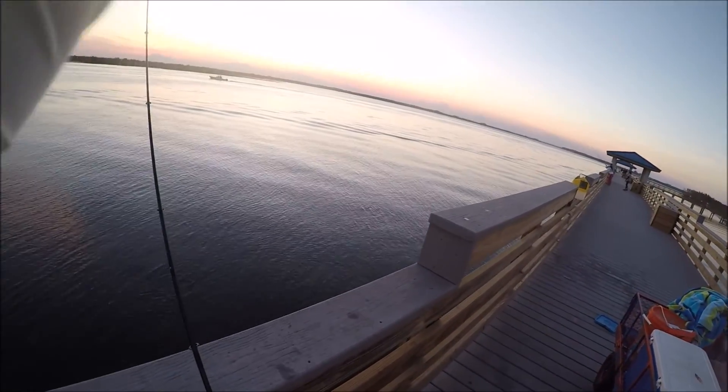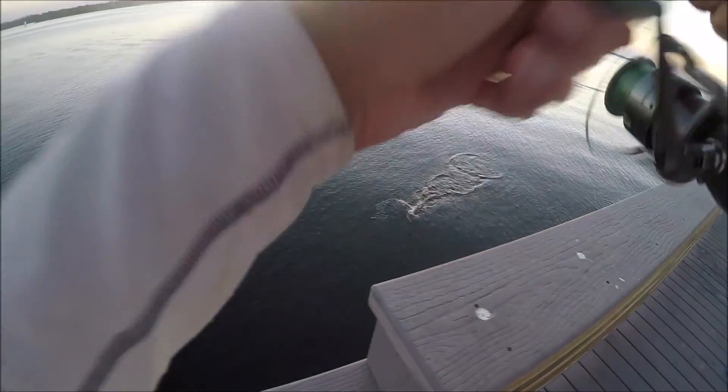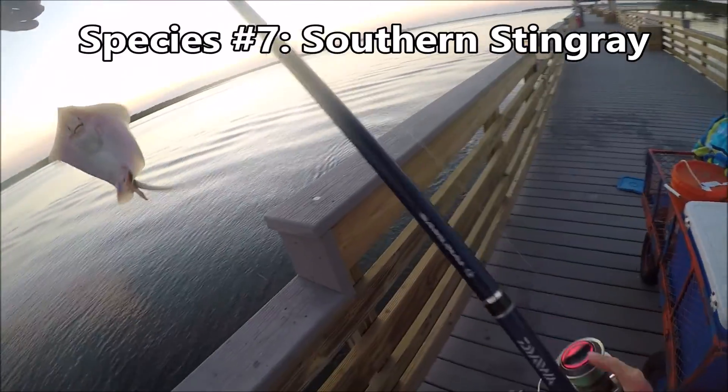That was a fish. Not too shabby — probably a catfish. It's a stingray. Interesting. Seventh species or so.